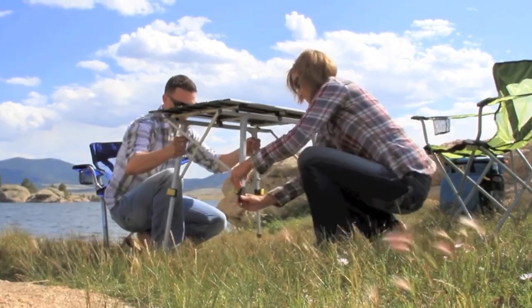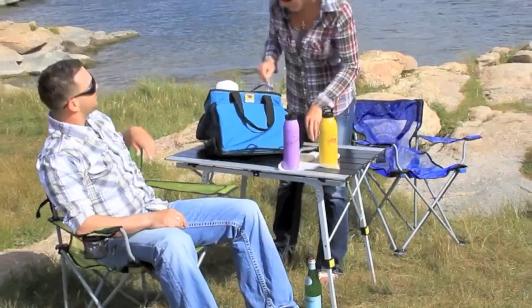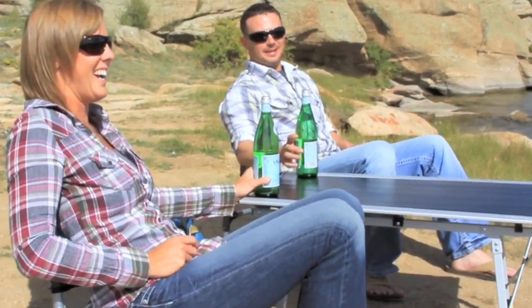Uneven terrain? No worries. Adjust each leg individually. Whether you use a Larry chair or a Teddy chair, the table can adjust to fit.